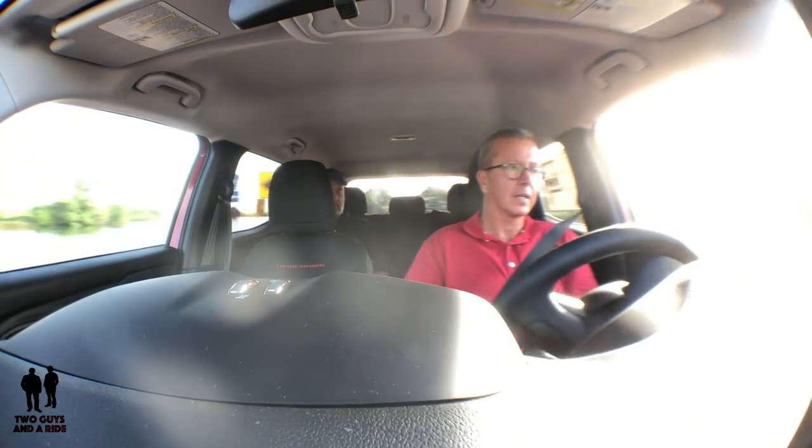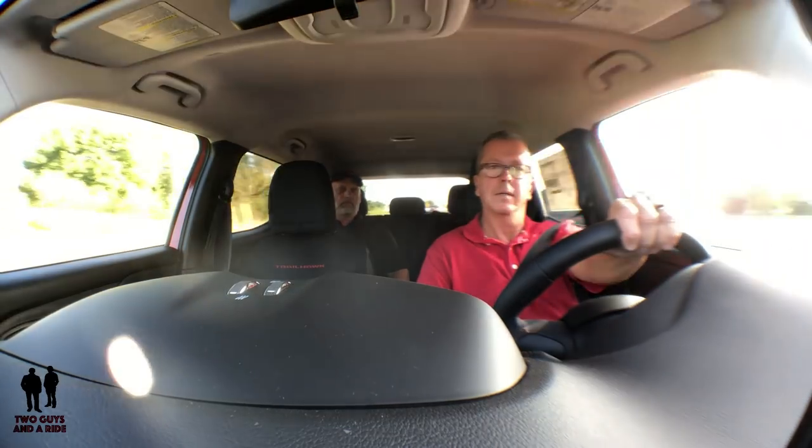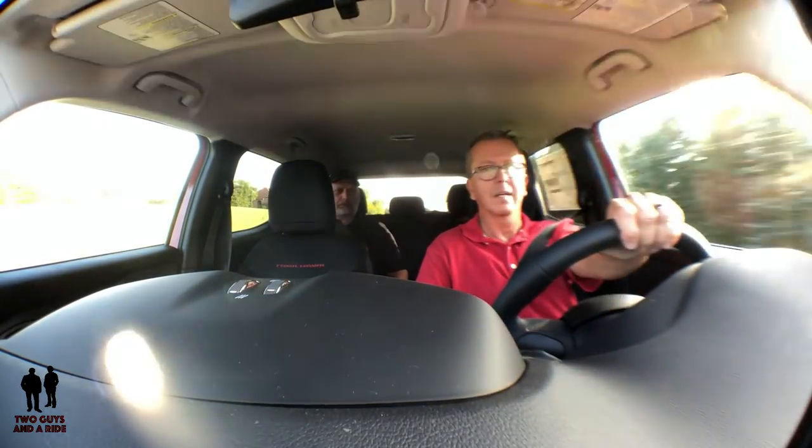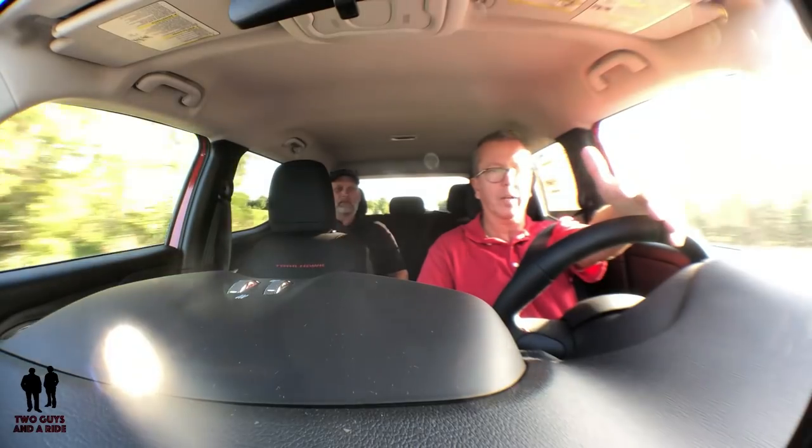Nice brake feel — very confident. Decent pickup; it's not a sports car, but it's got plenty. I got up to 55 quickly. It does feel a little bit sluggish, but it is a small engine in a four-wheel drive, fairly heavy off-road vehicle. For merging in traffic, around town, and running errands, there's plenty of horsepower.